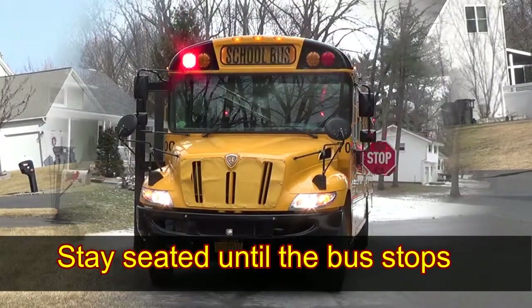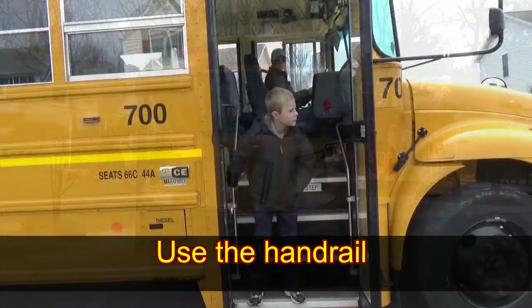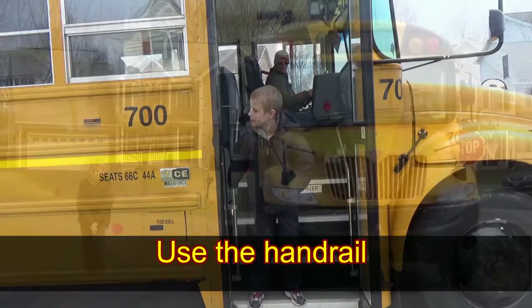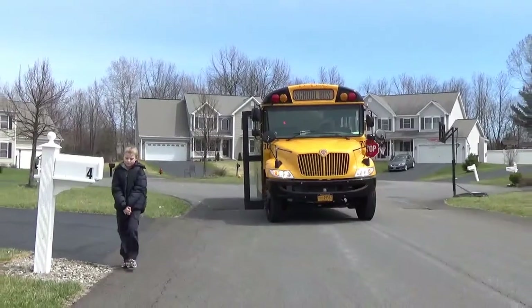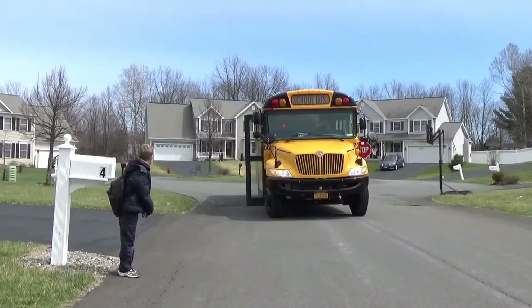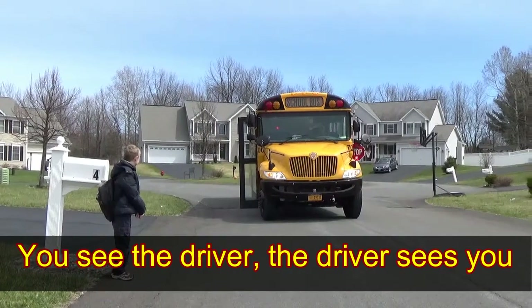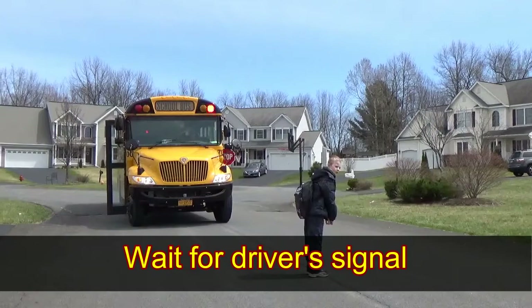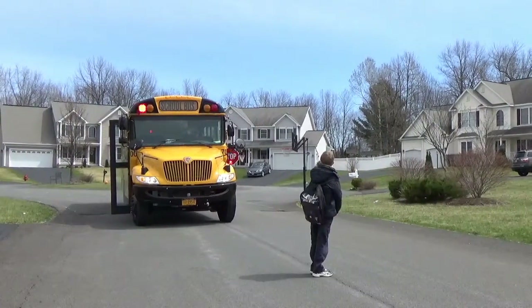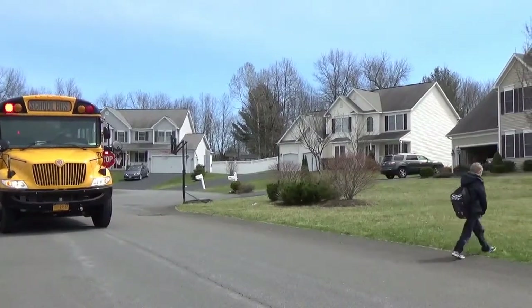Now it's time to go home. Stay seated until the bus stops, use the handrail, and at the bottom step look both ways before getting off. Then take 10 giant steps towards the front of the bus. Make sure you see the driver and the driver sees you. Wait for the driver's signal, then walk to the end of the bus. Look both ways, then you will get the signal to cross the rest of the way. Remember, if you hear the horn, go back.